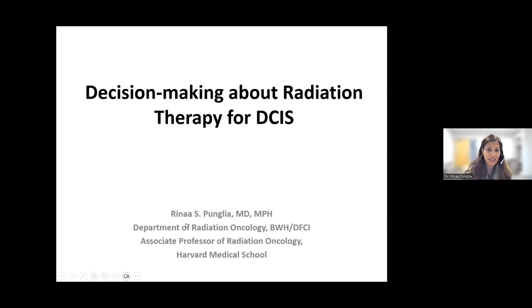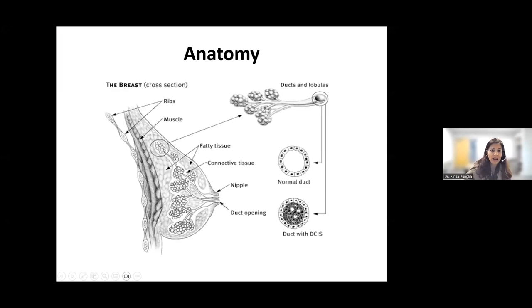I'll be speaking about decision-making about radiation therapy for DCIS. Just a little bit of background to start: the breast is comprised of ducts and lobules. On the right is a cross-section of a normal duct where you see epithelial cells within what we call a basement membrane. On the bottom, you see a duct with DCIS where the cancer cells are within the duct but haven't crossed through the basement membrane. As long as they're contained within the duct, we don't worry about the rest of the body or the lymph nodes. Once they do cross into that, it's called invasive cancer.